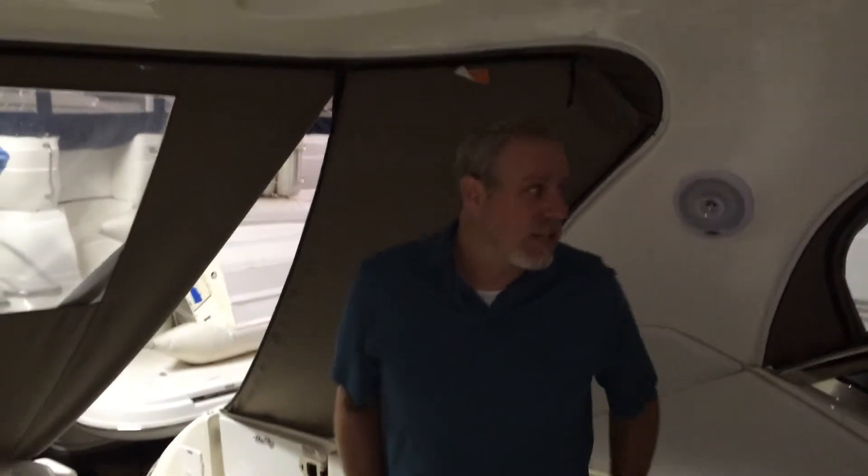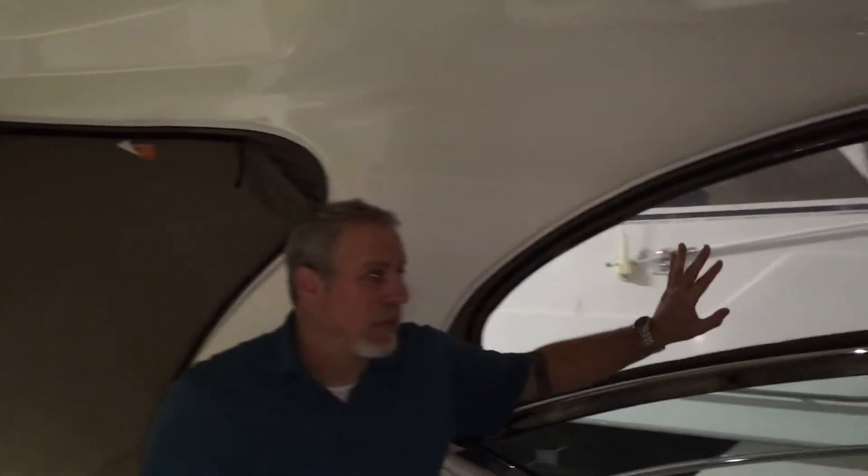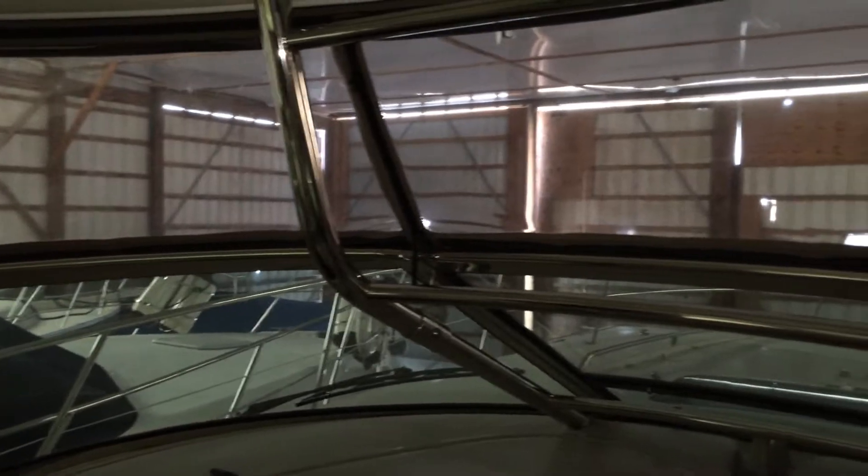We're inside now looking around. The isinglass looks beautiful, it's in great shape. Checking all the seams — everything looks good. I can't find any holes in the upholstery or really any blemishes to speak of at all.